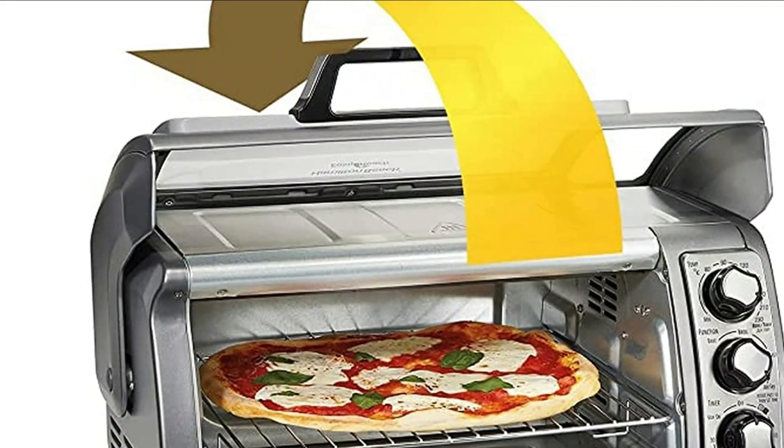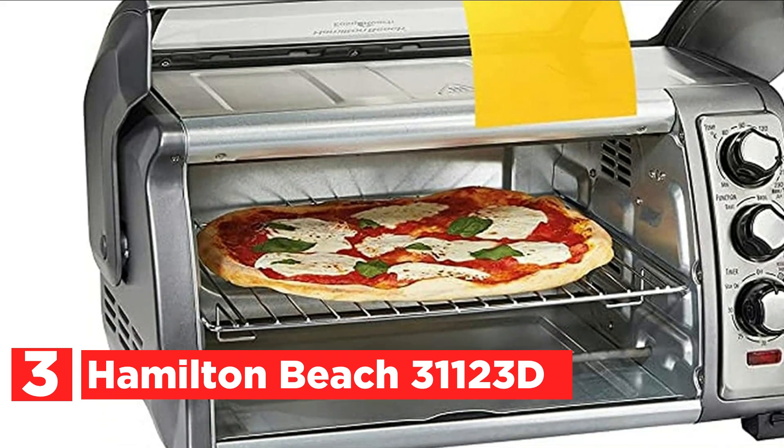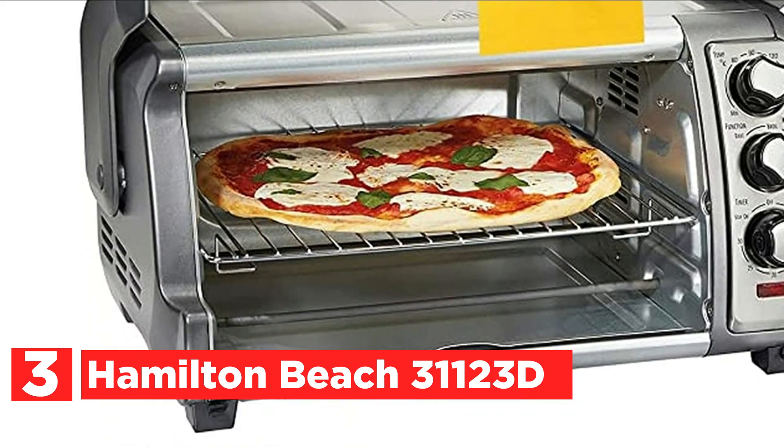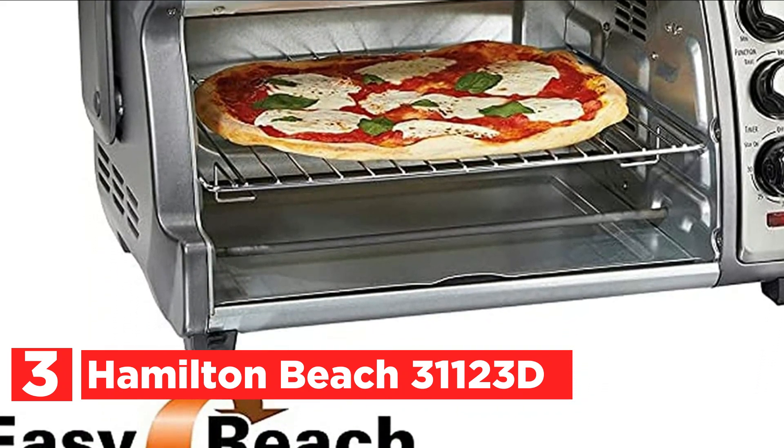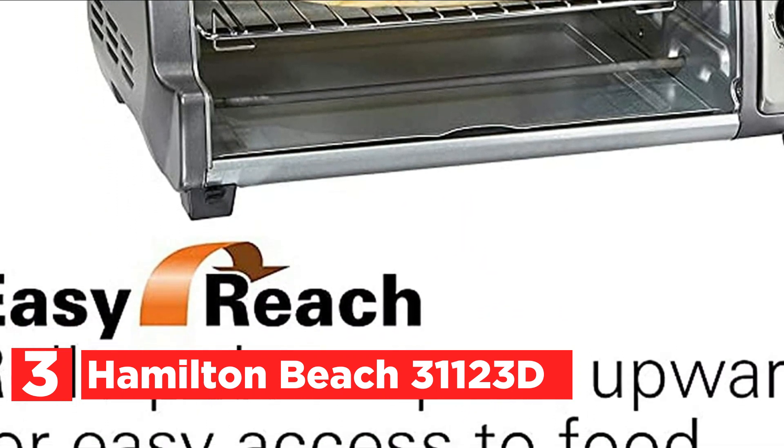Item number 3 is the Hamilton Beach 31123D. Its unique opening allows food to be easily accessible. Since the door opens over the top of the oven, it frees up countertop space in front of it.